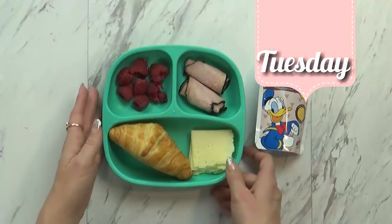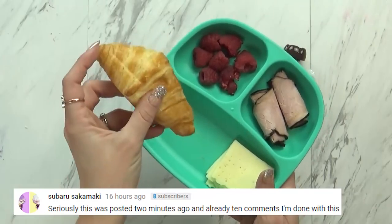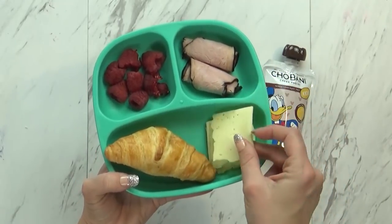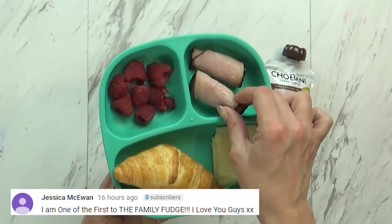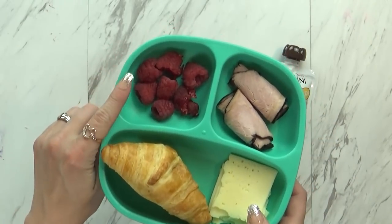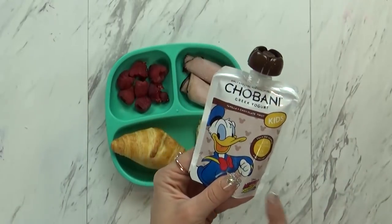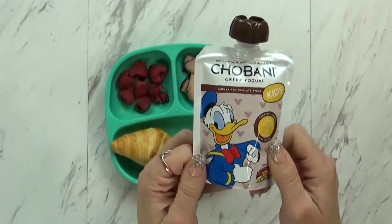Hi guys, and welcome to Tuesday. Here's Griffin's lunch for today. I'm giving him a croissant — I know that's a big croissant, but if I give him half he's gonna get mad, so I'm gonna give him a whole one. I'm also giving him four little pieces of Havarti cheese. He loves cheese. Over here I'm giving him two pieces of Black Forest ham. I'm not sure if he'll eat it, but I'm gonna let him try. And then back over here I have some fresh raspberries, and also some yogurt — this is a chocolate vanilla-flavored yogurt. I like it because it has Donald on it. He's probably not gonna eat the whole thing, probably just half. We'll see how it goes.